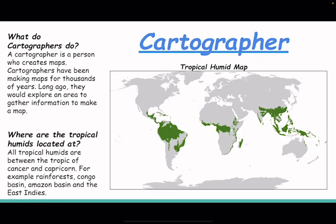What do cartographers do? A cartographer is a person who creates maps. Cartographers have been making maps for thousands of years. Long ago, they would explore an area to gather information to make a map. Where are the tropical humid regions located?